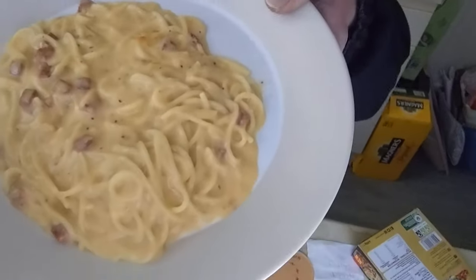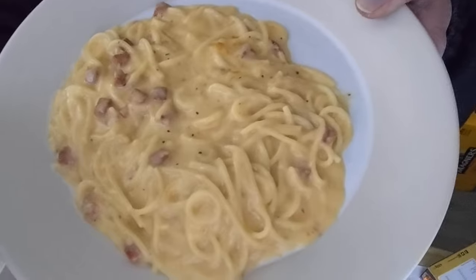Creamy Carbonara — and it definitely is creamy, tell you what. Look at that. It looks and smells incredibly appetising. It really does.